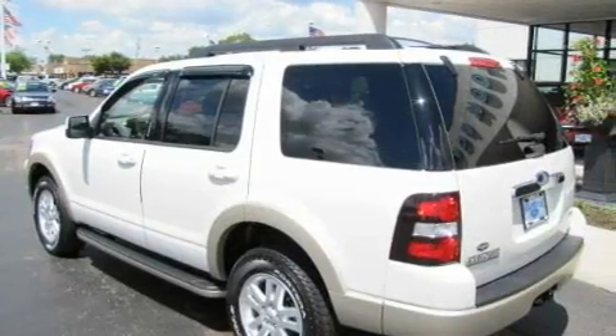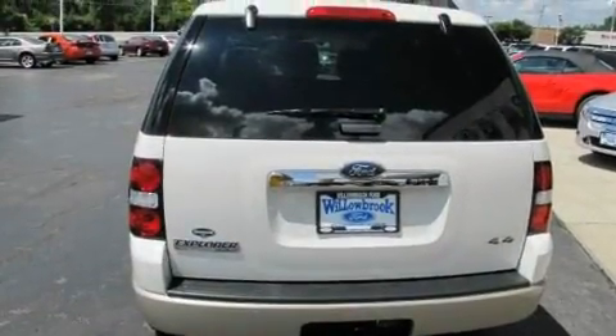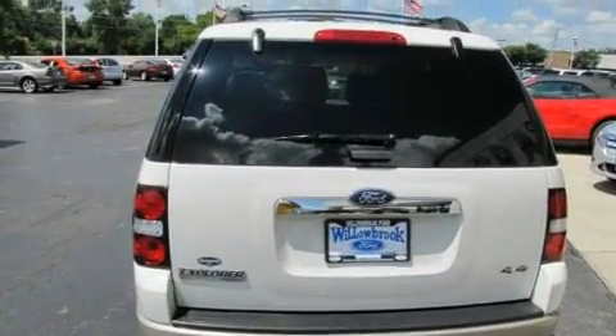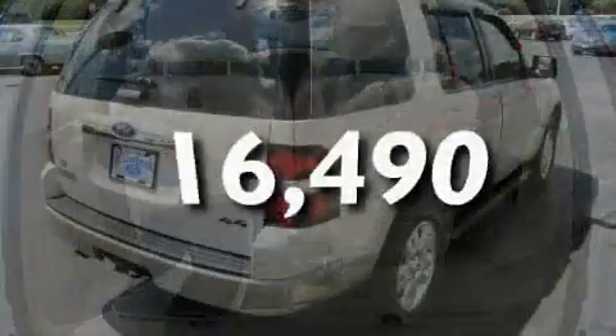Its top features include leather seats, cruise control, an auto dimming rearview mirror, satellite radio, a low tire pressure indicator, a traction control system, and this vehicle has fewer than 17,000 miles on the odometer.